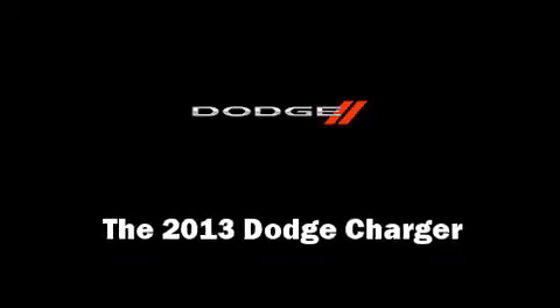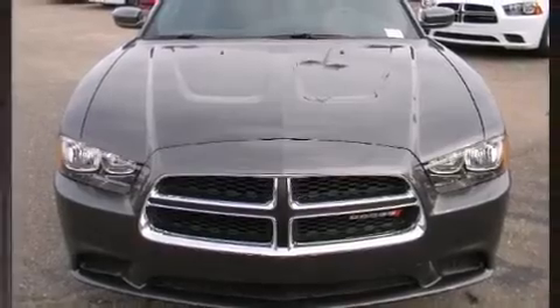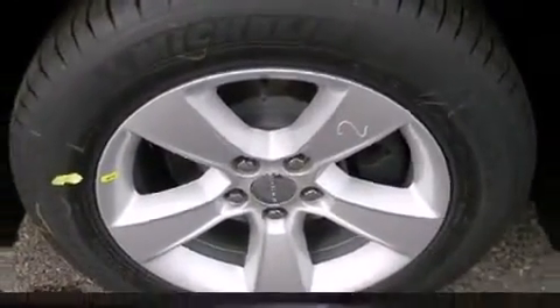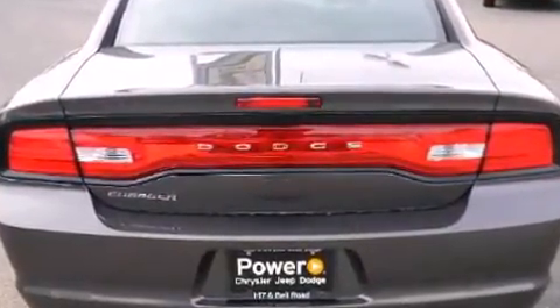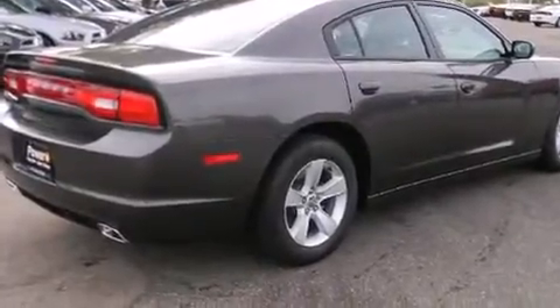The 2013 Dodge Charger: this four-door, five-passenger sedan is waiting for you to take home. Under the hood, you'll find a six-cylinder engine with more than 270 horsepower, providing a smooth and predictable driving experience.